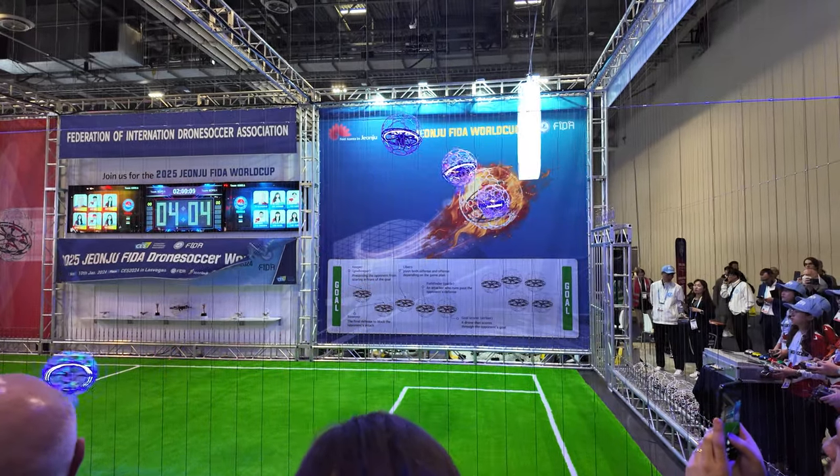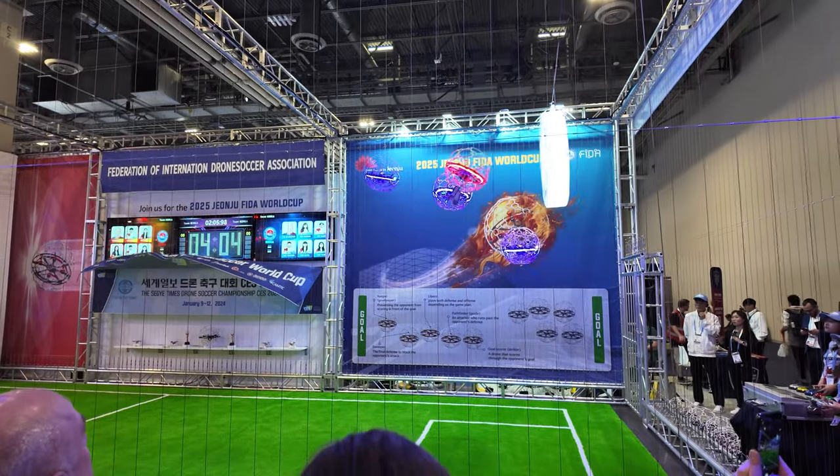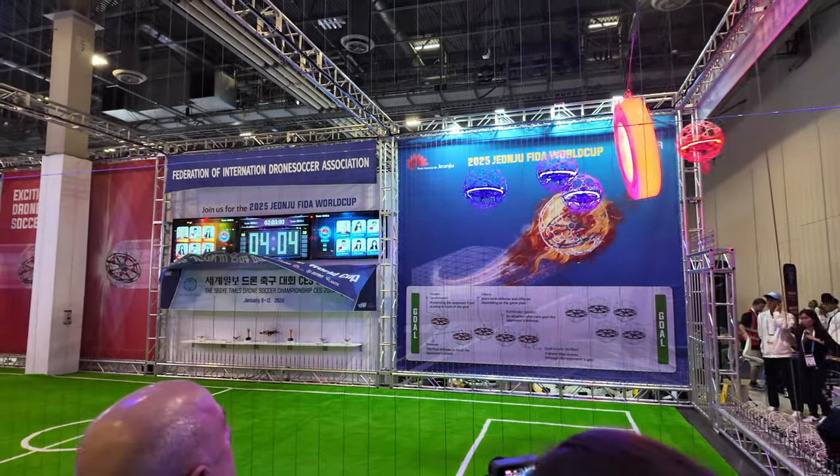Now time for some drone soccer. Blue is on the defense — can red break through? Red makes a break for it and scores!